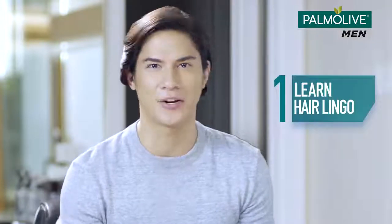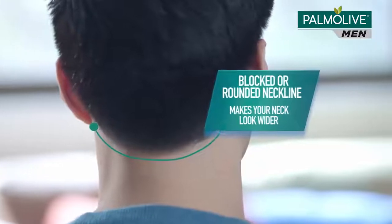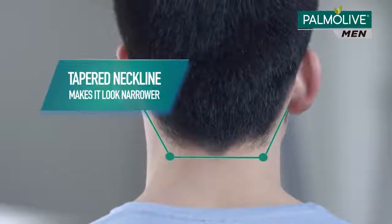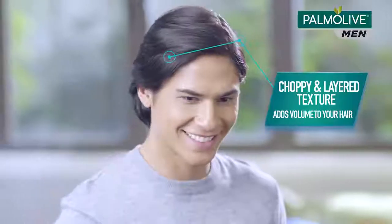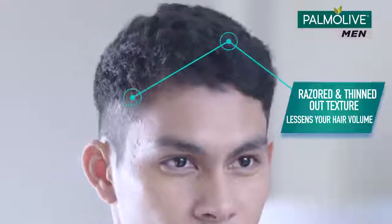My first tip: keep yourself in the know by learning the correct hairstyling terms. A blocked or rounded neckline makes your neck look wider, while a tapered one makes it look narrower. A choppy or layered texture adds volume to your hair, while a razored or thinned out one lessens it.